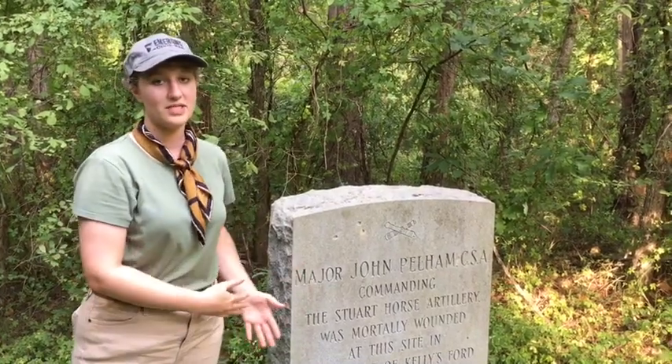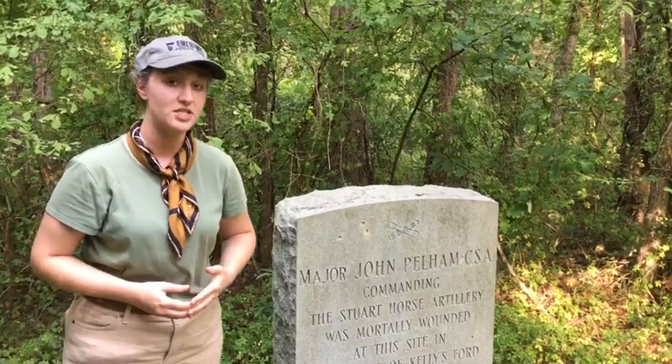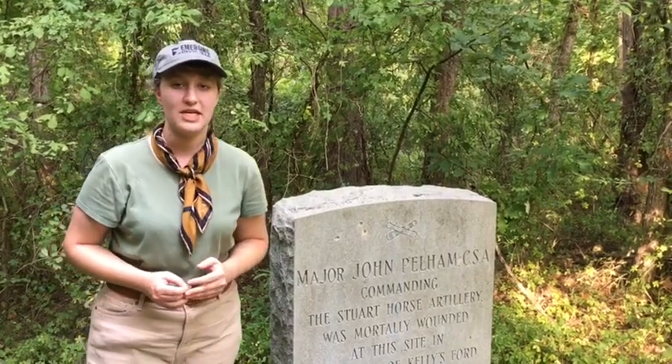So if you're wondering where we are and what this marker is, this is the marker for where Major John Pelham was mortally wounded during the Battle of Kelly's Ford on March 17, 1863.